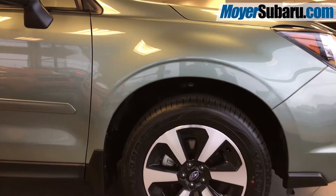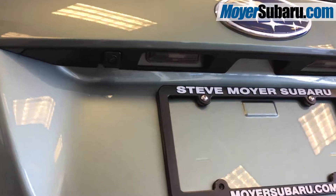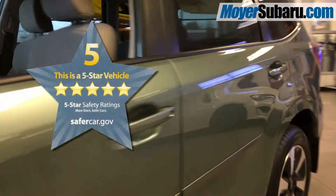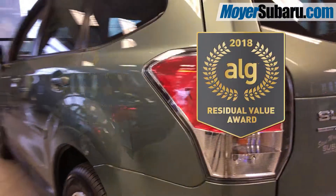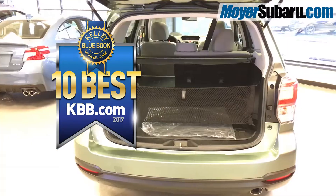It has symmetrical all-wheel drive, 8.7 inches of ground clearance, a backup camera, and Subaru's all-weather package. The 2018 Forester has received a 5-star rating from the NHTSA and won awards from ALG for residual value and from Kelley Blue Book for being one of the 10 best SUVs under $25,000.